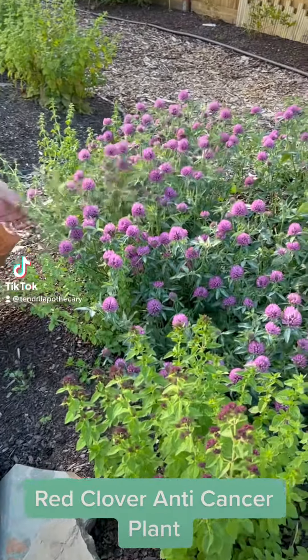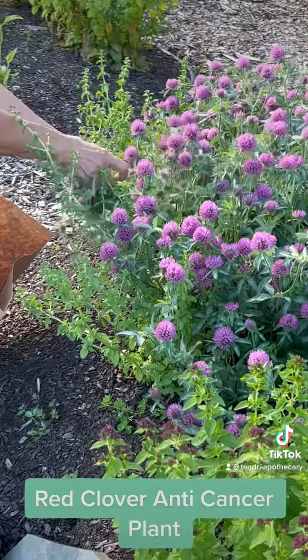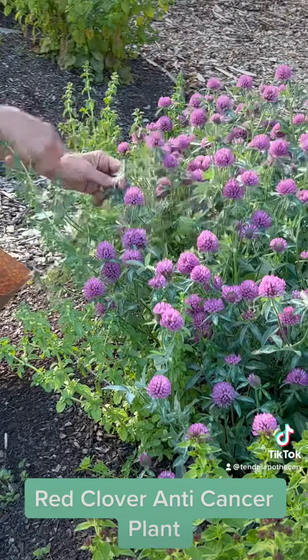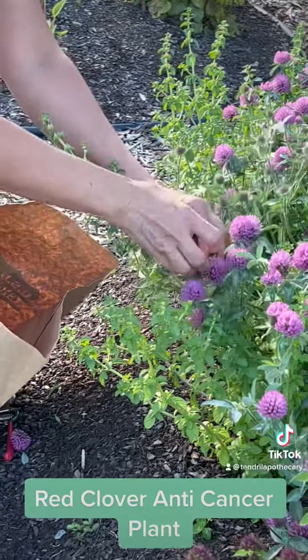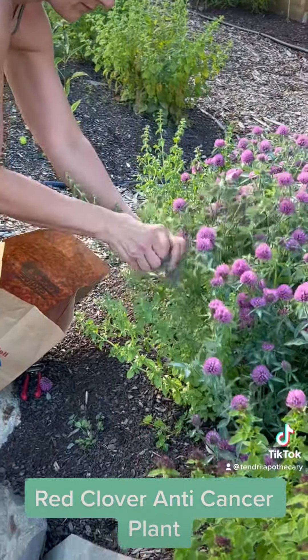Today I am harvesting red clover, Trifolium praetense. Traditionally, this plant is used to help in fighting breast cancer, so it's an anti-cancer plant. It's also considered a blood cleanser.